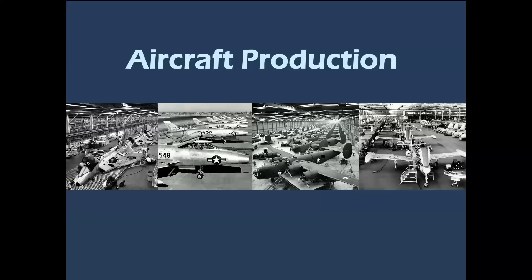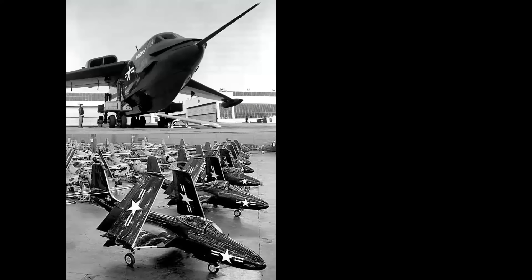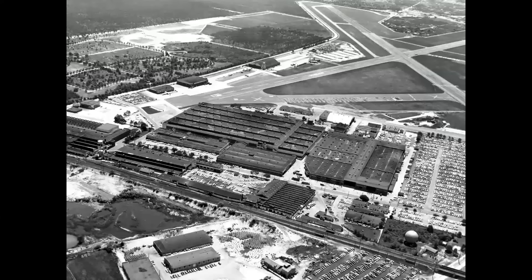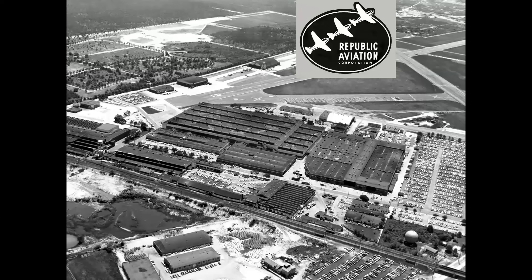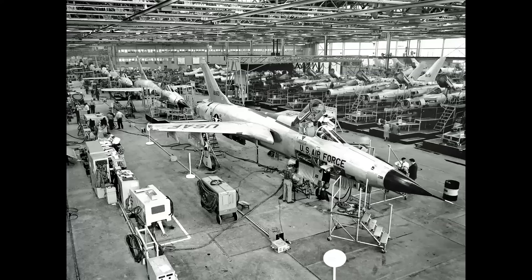We're going to be talking about aircraft production in the United States and around the world, and some of these statistics are going to blow you away. I'd like to start with five smaller companies: Martin in Baltimore, Maryland; McDonnell in St. Louis, Missouri; Grumman in Bethpage, New York; Northrop in Hawthorne, California; and Republic Aviation in Farmingdale, New York. Republic built fighters for the United States Air Force, starting from the P-47 Thunderbolt through the Cold War era F-105 Thunderchief, and early A-10 Thunderbolt II production — all in the same final assembly building.